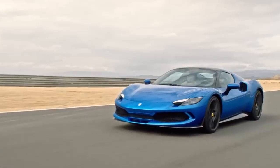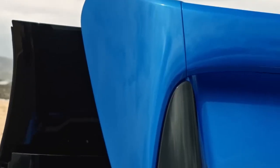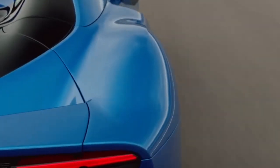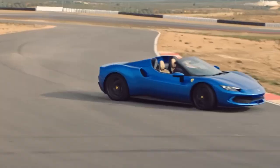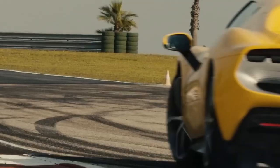The Ferrari 296 GTB is a symphony of engineering excellence, a testament to the relentless pursuit of performance and a glimpse into the electrifying future of supercars. As one of the latest additions to the illustrious Ferrari lineage, it effortlessly marries the brand's iconic design legacy with cutting-edge technology, offering a driving experience that is nothing short of extraordinary.